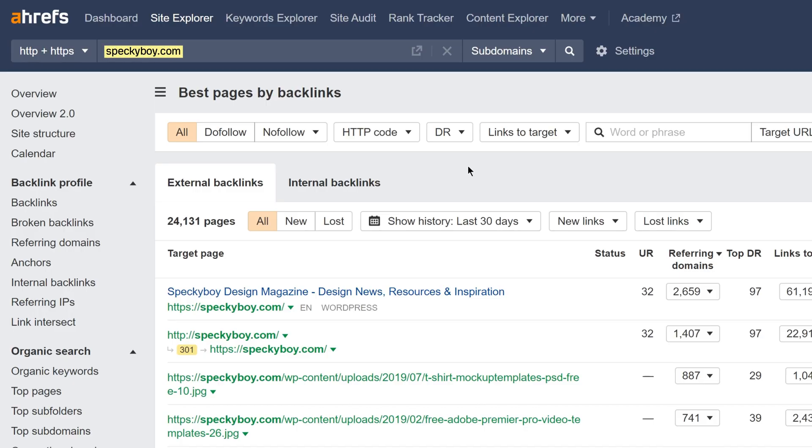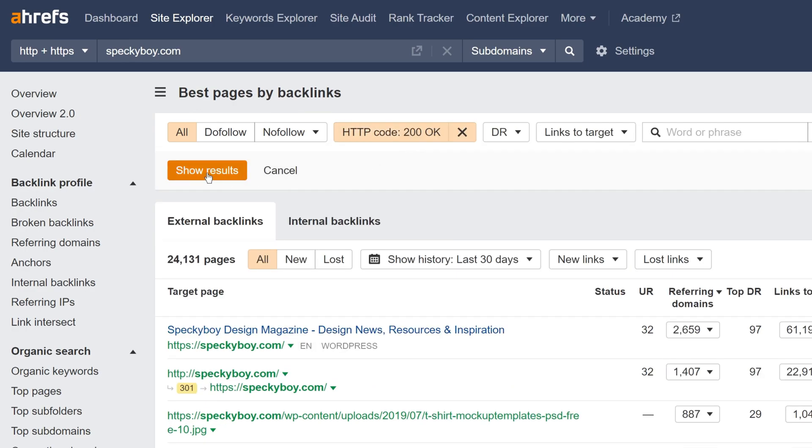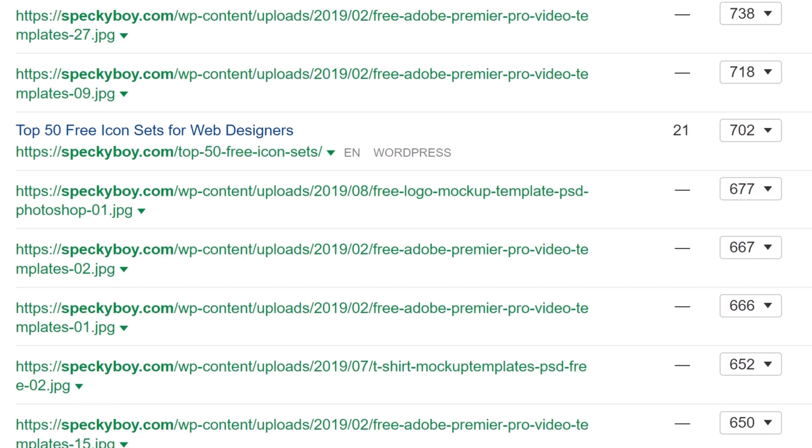Just set their domain as a target and click on the HTTP code filter. Then set a 200 OK filter to see only live pages. From here, a quick look through the results tells you the type of content that attracts links in your industry.